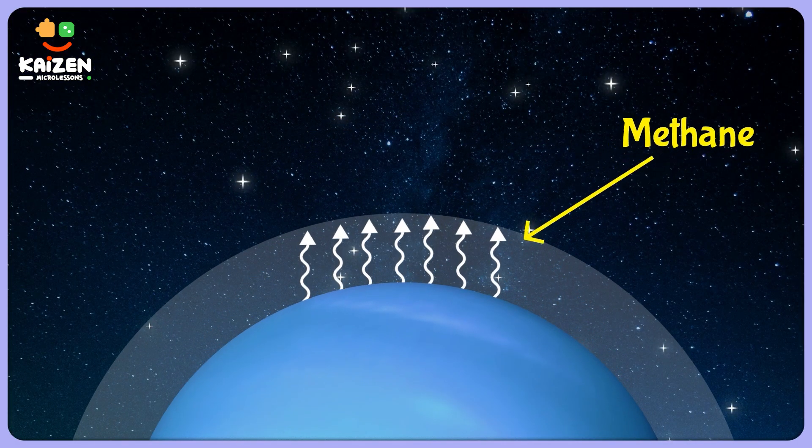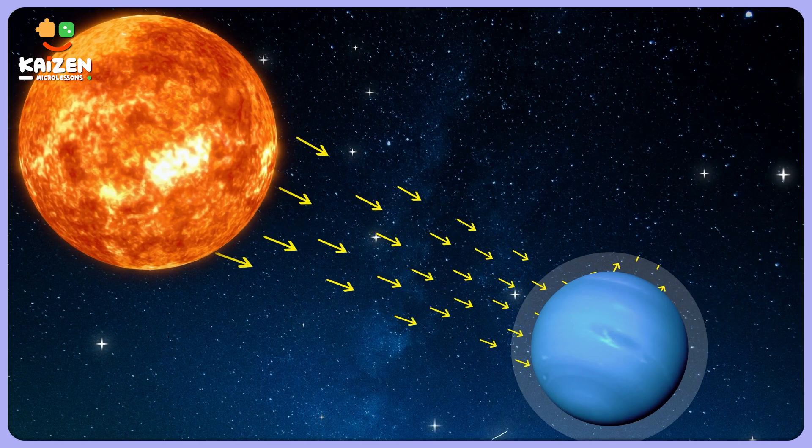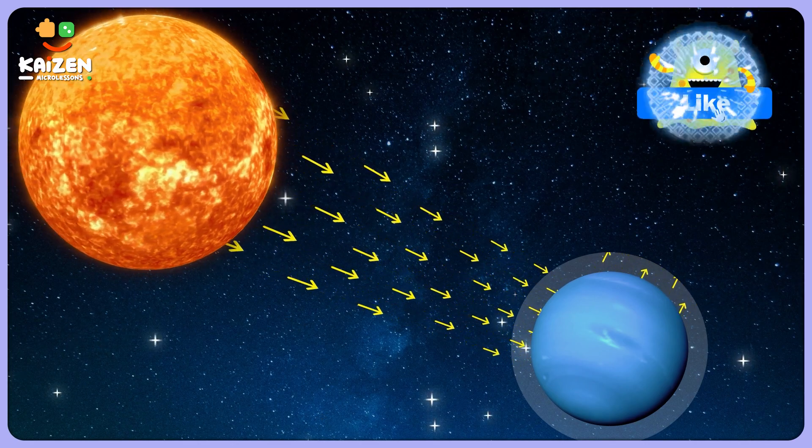Here's where things really start getting interesting. Methane acts like a warm fuzzy blanket for Neptune. It traps heat from the Sun, making Neptune feel cozier than Uranus. It's like wearing a snug sweater on a winter day.